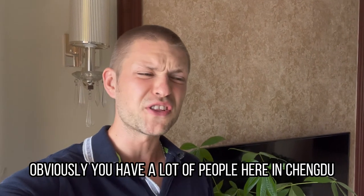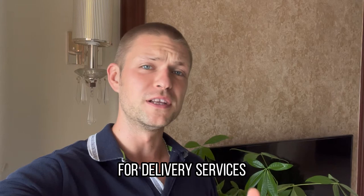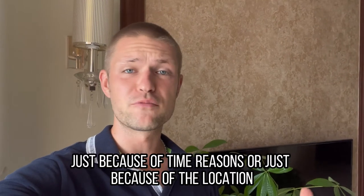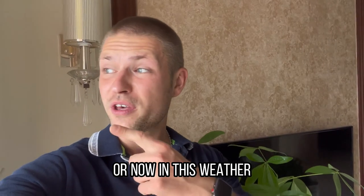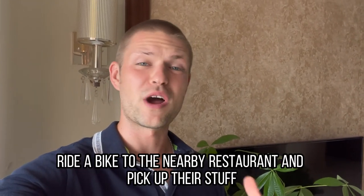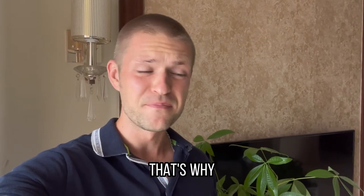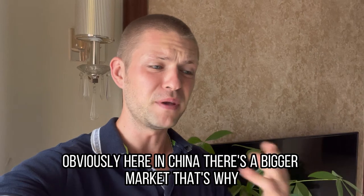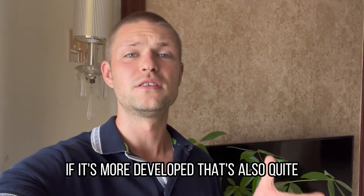Obviously, there are a lot of people here in Chengdu. There's a huge demand for delivery services because of time, location, or the weather — nobody wants to walk or ride a bike to a nearby restaurant in this heat. That's why here in China there's a bigger market, and if delivery is more developed, that's quite normal.